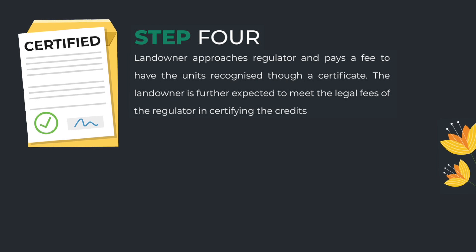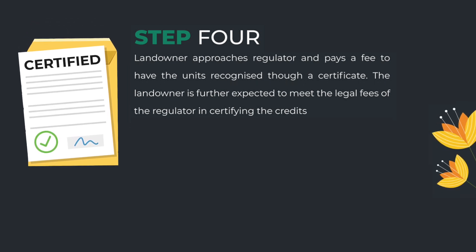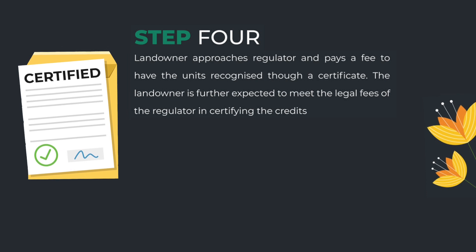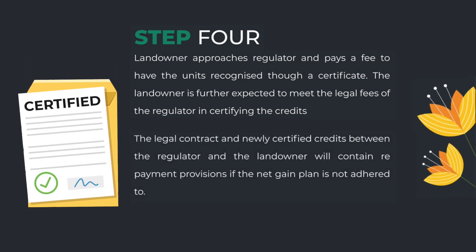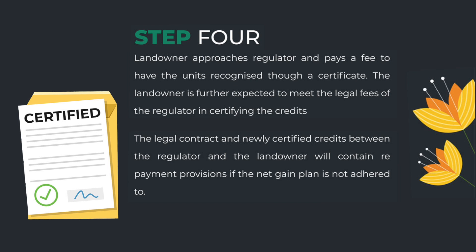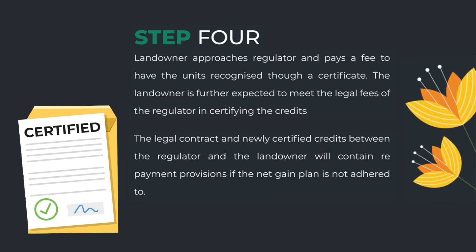Step 4: The landowner approaches the regulator and pays a fee to have the units recognised for a certificate. The landowner is further expected to meet the legal fees of the regulator in certifying the credits. The legal contract for newly certified credits between the regulator and the landowner will contain repayment provisions if the net gain plan is not adhered to.